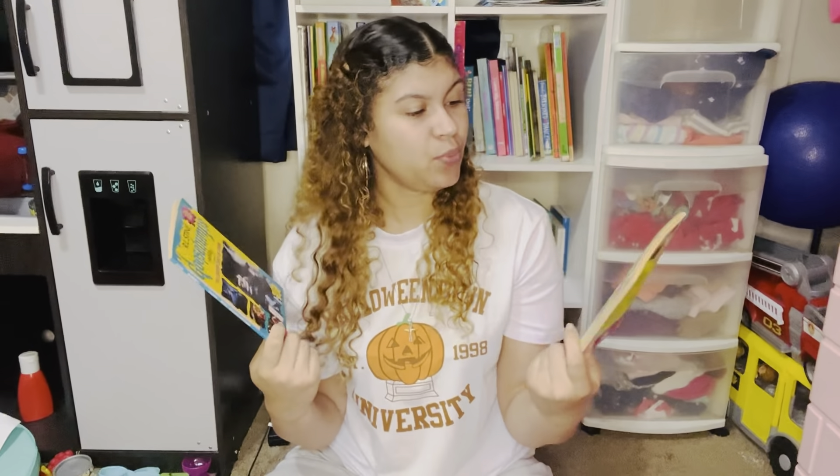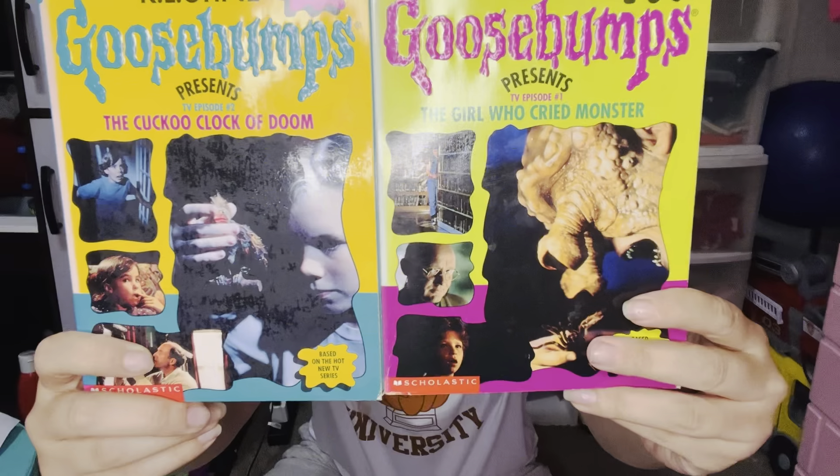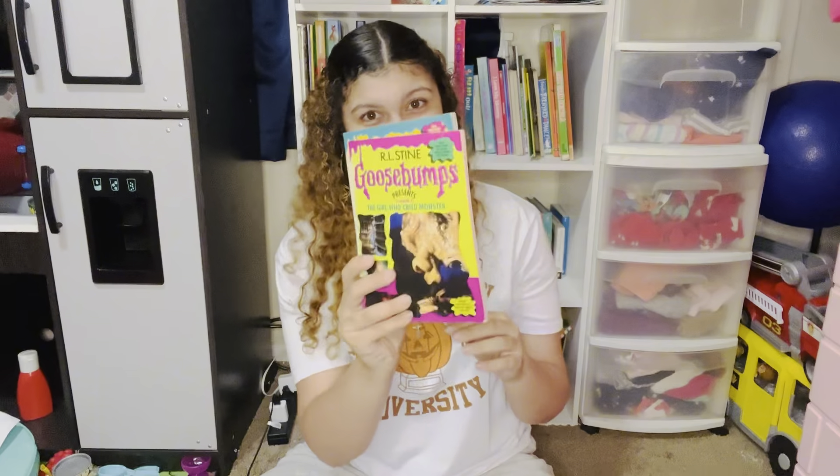Now we're getting into chapter books — super fun reads. First up, we've got the classic R.L. Stine Goosebumps books — these are the TV episode books, so the front covers have pictures from the show itself. Benjamin absolutely loves Goosebumps. We are currently watching the new Goosebumps series that came out on Disney+. We're on episode three and we are hooked — it is so good. I highly recommend checking it out. These are the old original Goosebumps books based on the Fox TV series — that's how old they are. I picked these up from a thrift bookstore in Pismo Beach. We have TV Episode One: The Girl Who Cried Monster, and TV Episode Two: The Cuckoo Clock of Doom.